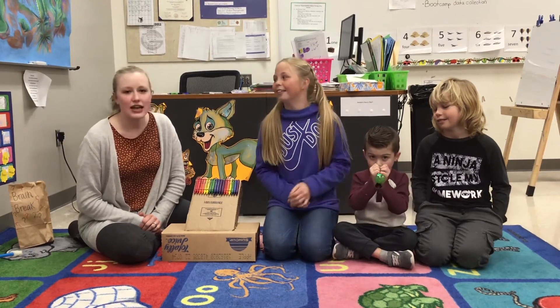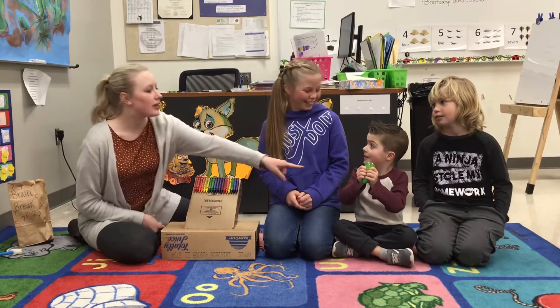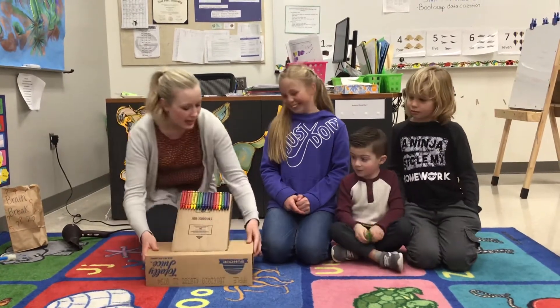We're doing science experiments today, so I have some friends helping me. What's your name? Tell them your name. And I find Drew. Drew, awesome. Okay, we're going to show these guys our cool science experiment today.